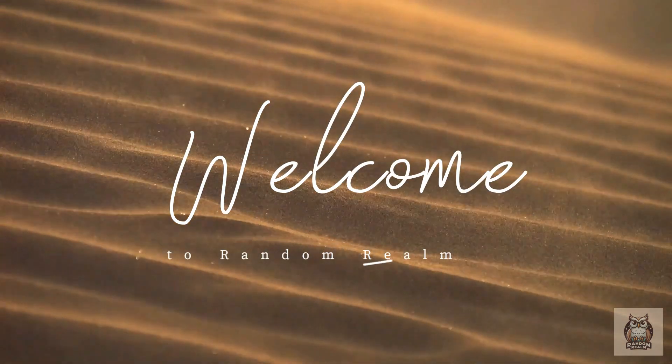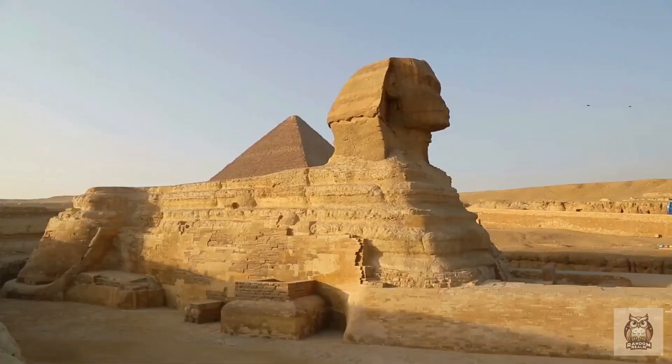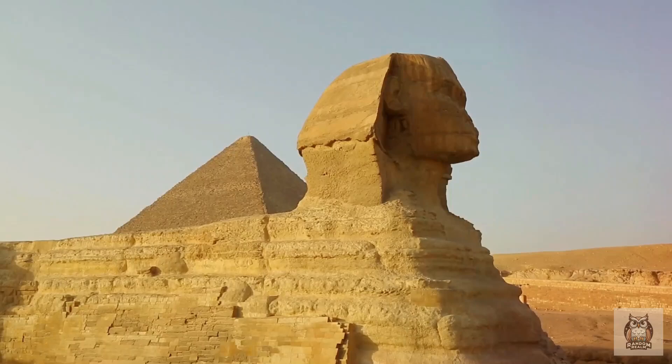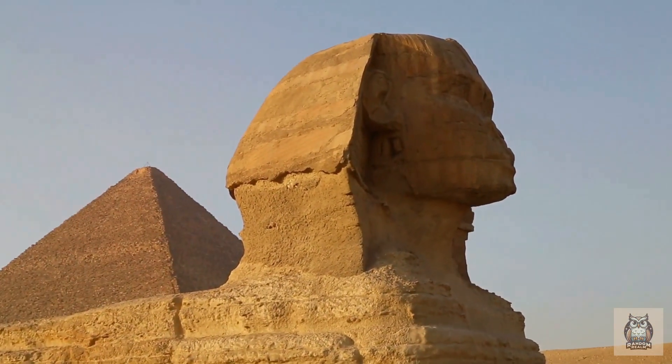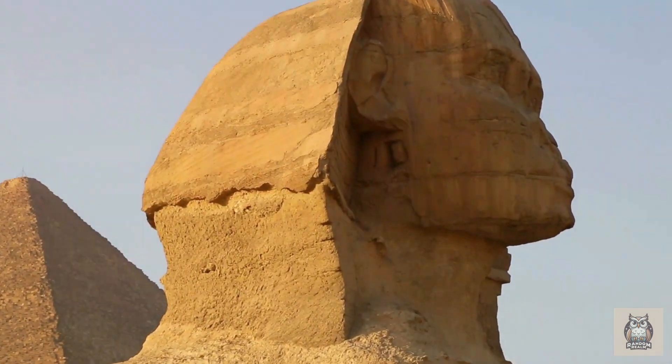The haunting melody of the desert wind slowly fades as the first rays of dawn illuminate the Giza Plateau. Bathed in the golden light, the colossal form of the Sphinx emerges from the pre-dawn darkness. Its weathered face, a silent observer of countless millennia, gazes eastward, seemingly greeting the rising sun with an air of stoic defiance.